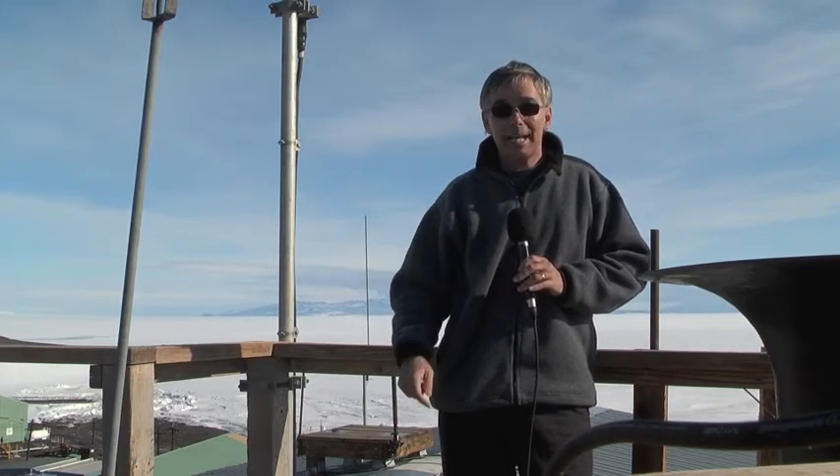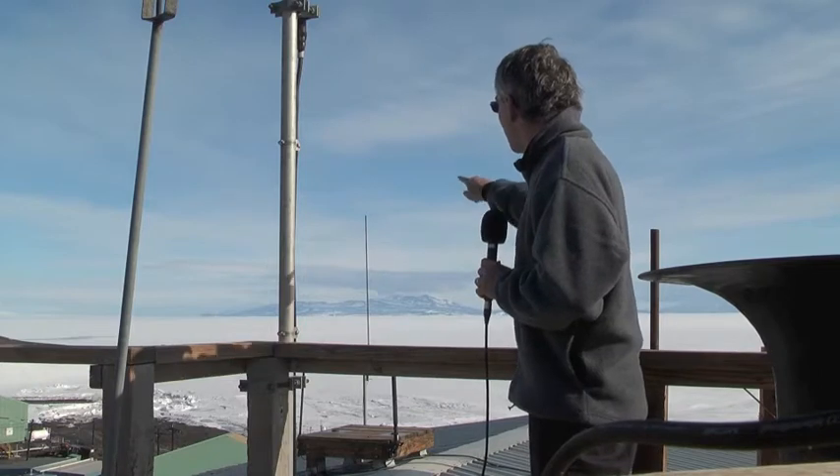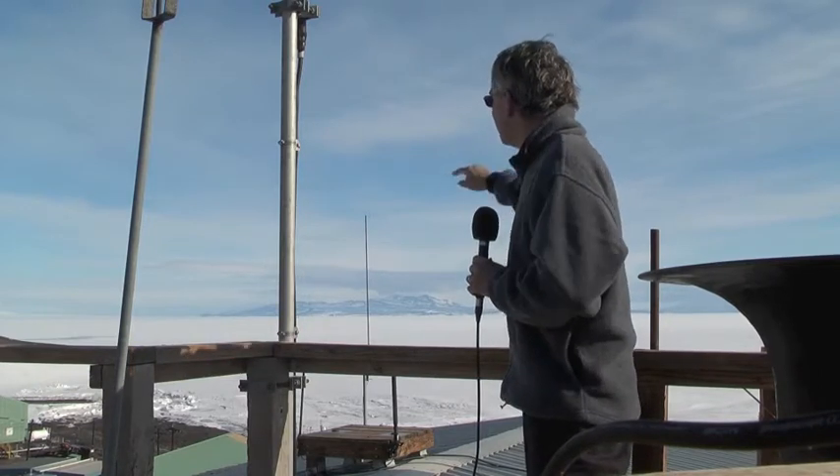Maybe two or three or four of those a day. Think of trying to forecast for the entire United States with only four weather reporting stations — that's about what they're up against here. But every hour or so they have to come up here and take a weather observation. And look at the view they have — looking across McMurdo Sound, Black Island, and the Royal Society Mountains. It's just absolutely stunning here.